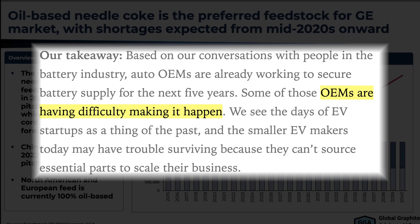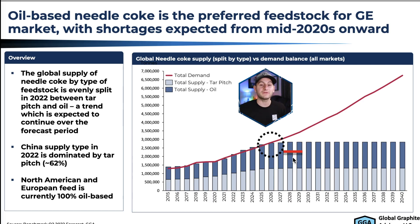Loop Ventures recently put out a blog post saying that some OEMs are already having trouble sourcing all of the battery raw materials for batteries over the next three, four, five years. Those problems will only be exacerbated with each passing year.